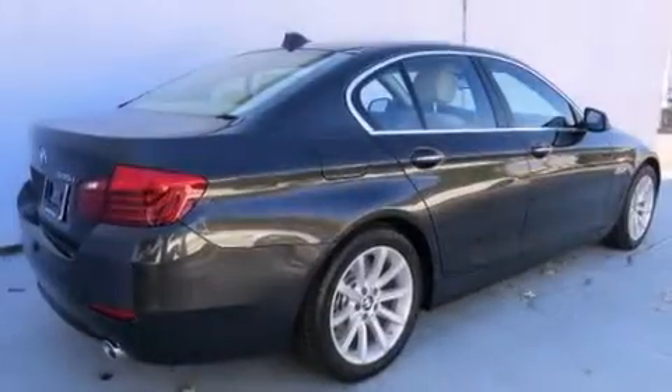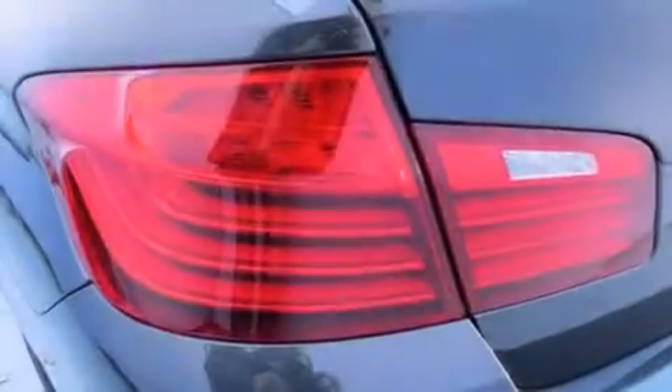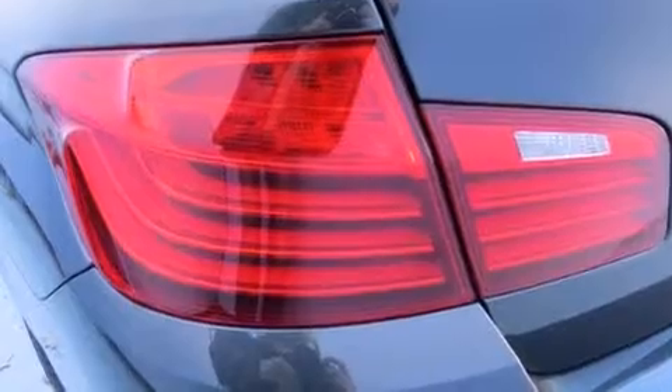Its top features and packages include the premium package, a cold weather package, the driver assistance package, a navigation system, a rear view camera, and comfort access.